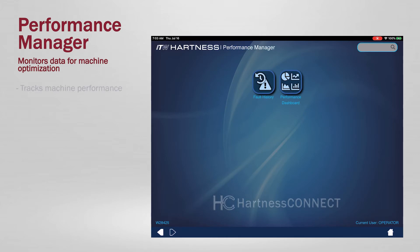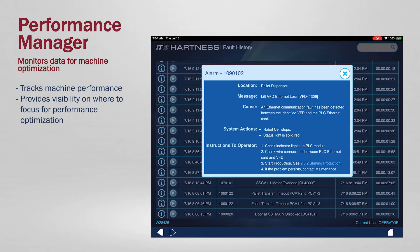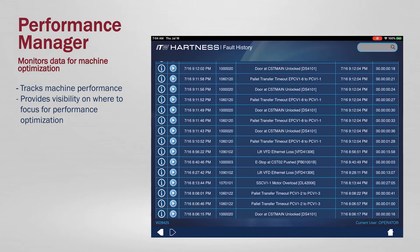Performance Manager, monitoring data from the equipment to provide insight into how the machine is performing and where to focus for equipment optimization.